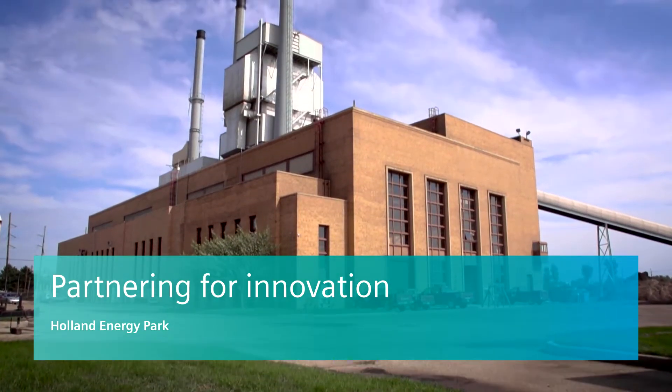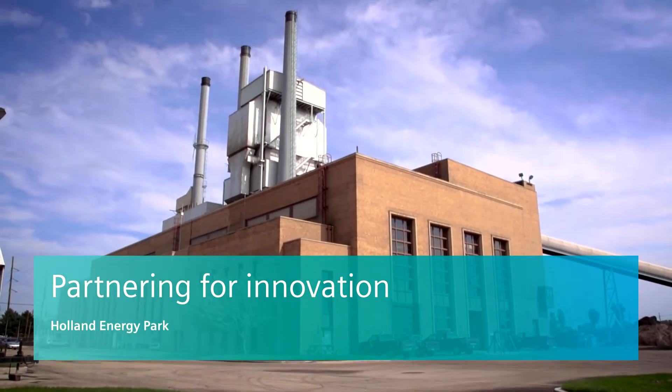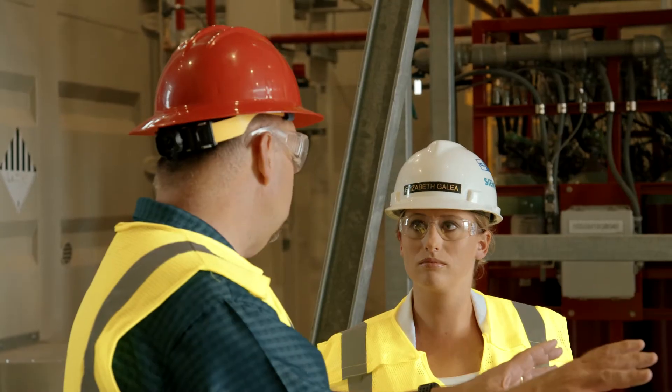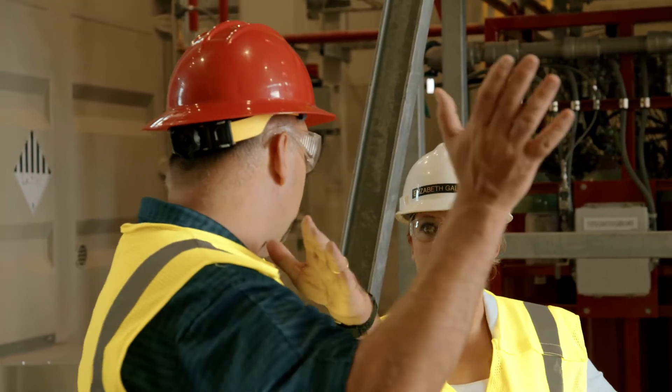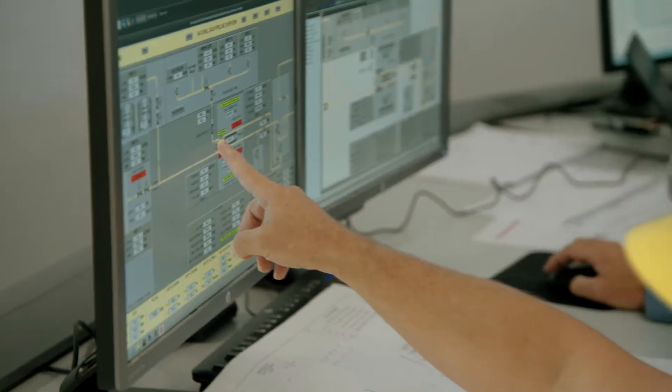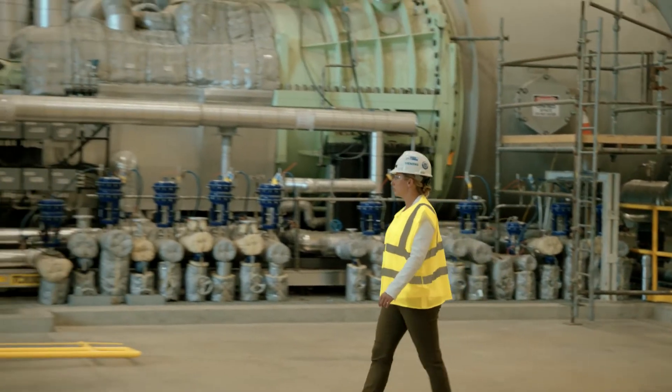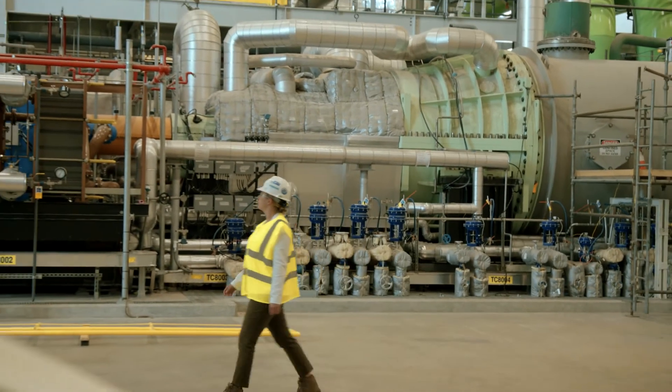Since 1893, Holland Board of Public Works powered the community of Holland, Michigan with an aging coal plant. To prepare for a sustainable future, the utility enlisted the help of Siemens and several EPC firms to create a reliable, affordable, and cleaner power source for its residents.